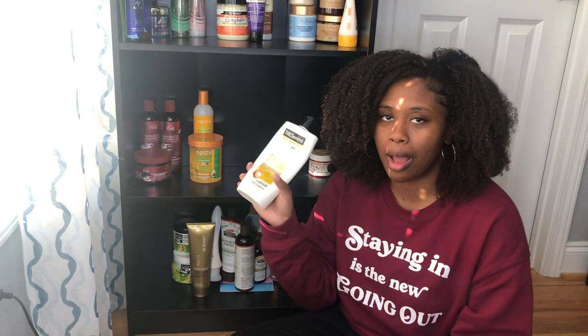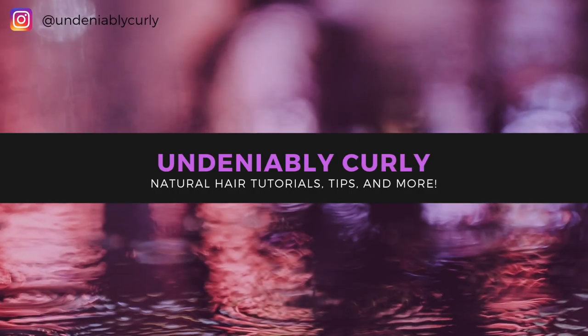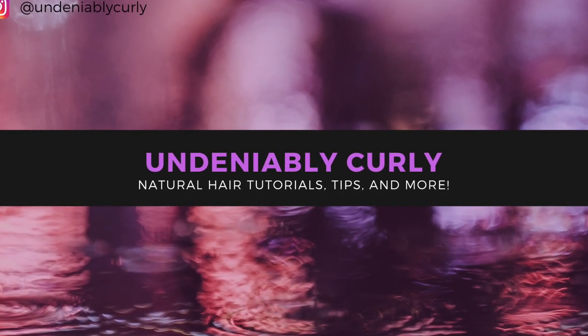This is just hoarding at this point — I'm a product hoarder. Hey y'all, welcome back to my channel, or welcome to my channel if this is your first time.